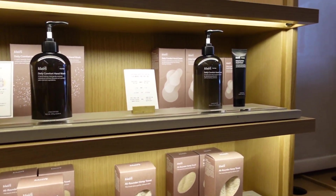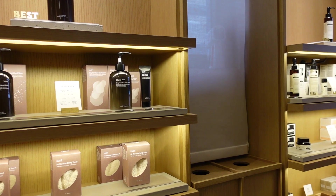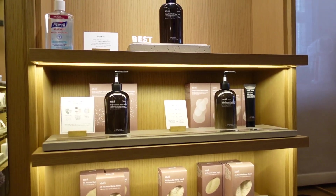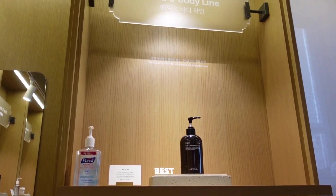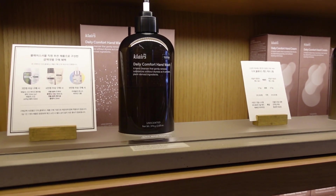Is this exclusive for the flagship store? No — actually it's available but the registration is under process, so this might be available soon.